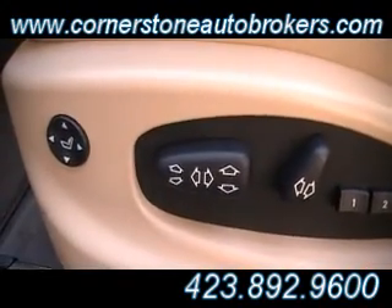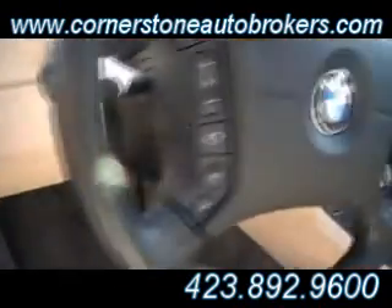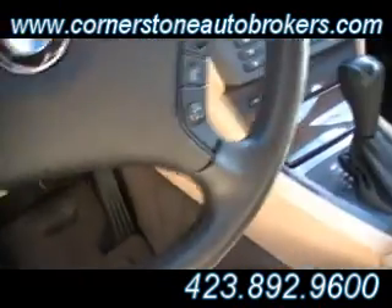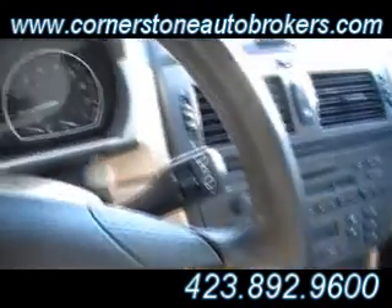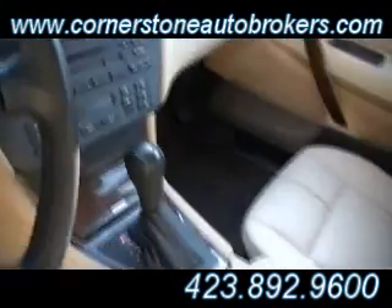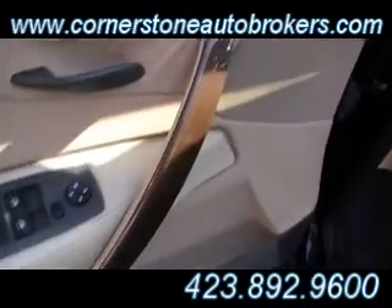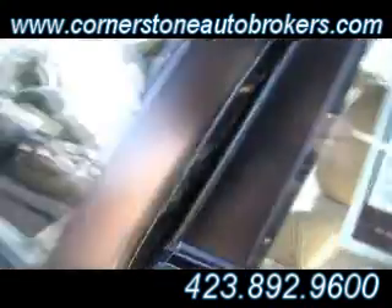Power seats for both the passenger and the driver. Power memory seat for the driver. Auto headlamps. Redundant audio controls, as well as cruise control right there on the steering wheel. You never have to take your hands off the wheel or your eyes off the road when you have all these luxury safety and convenience features.